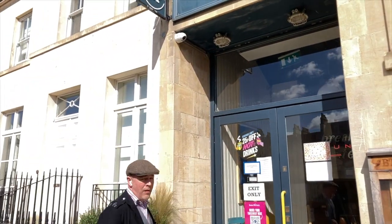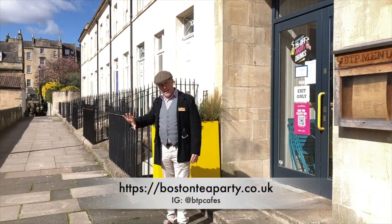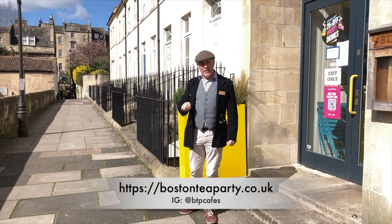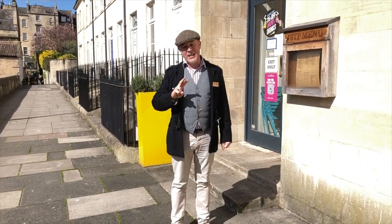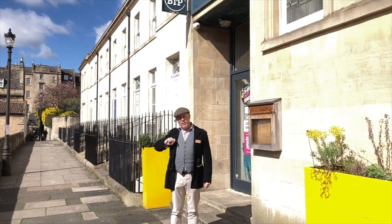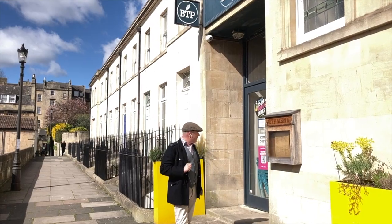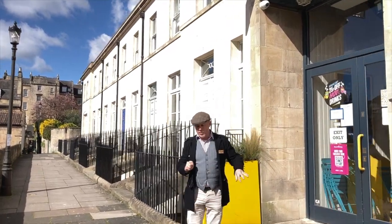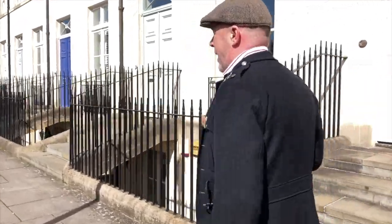Next door is the back entrance of the Boston Tea Party. Boston Tea Party is all across the south of England — it's a series of cafes. They do some really lovely breakfast in here. This is actually their second outlet in Bath. Their first one you might remember from our Kingsmead Square tour which we did a few weeks ago, but this one is actually a lot bigger — they've got a lot more space to sit, and we'll see that on the other side as well shortly.